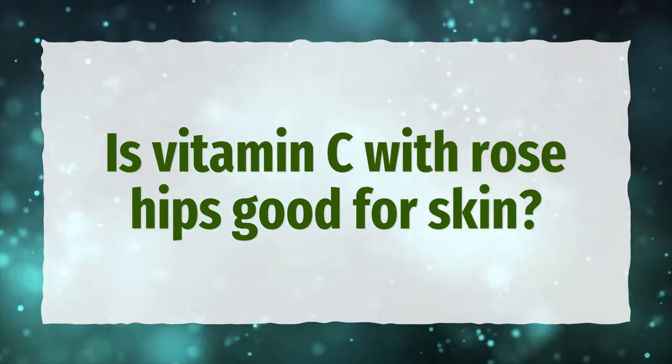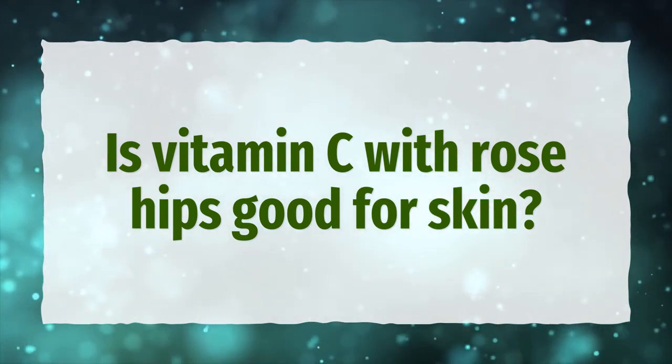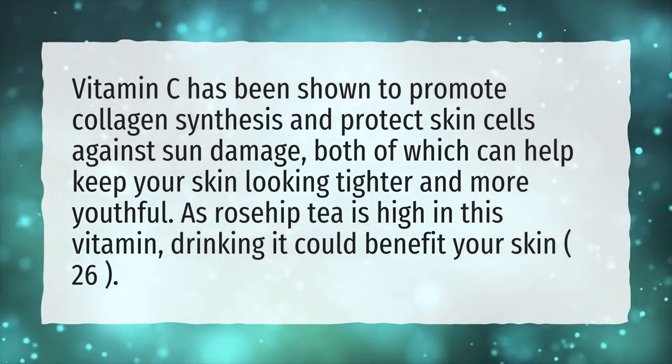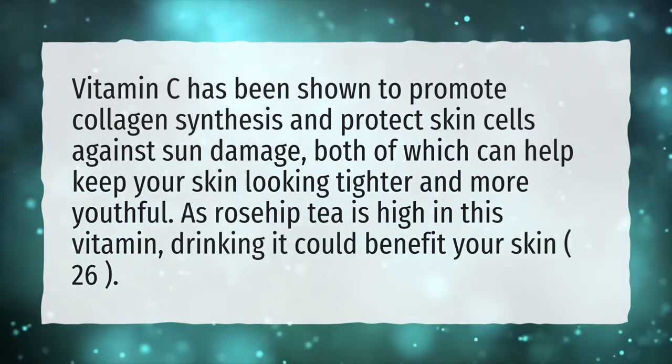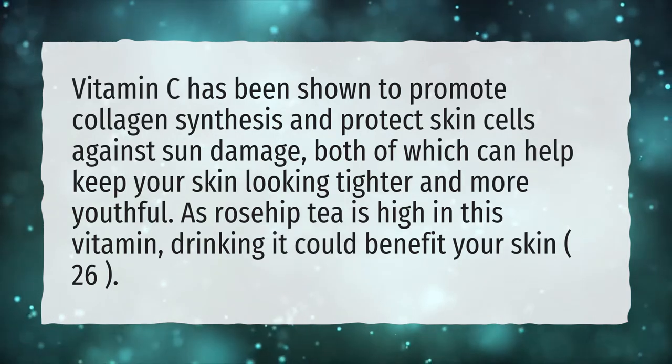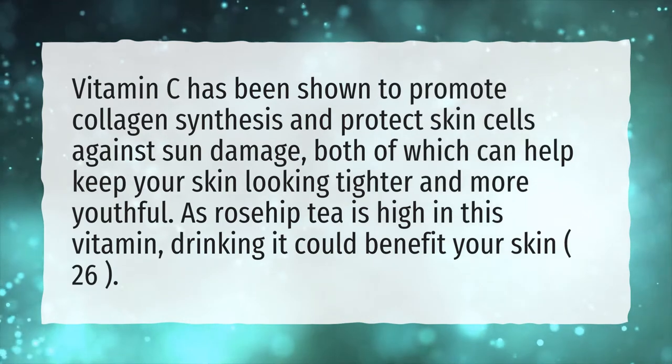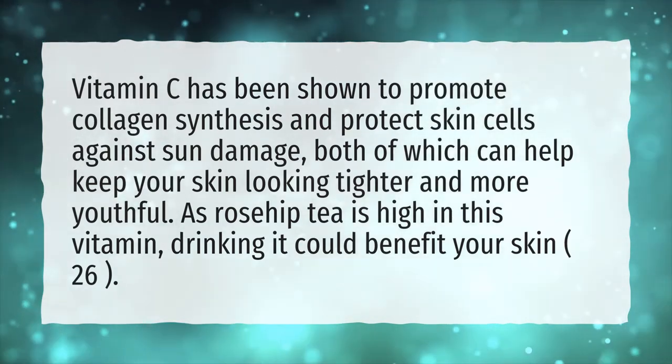Is vitamin C with rose hips good for skin? Vitamin C has been shown to promote collagen synthesis and protect skin cells against sun damage, both of which can help keep your skin looking tighter and more youthful. As rose hip tea is high in this vitamin, drinking it could benefit your skin.